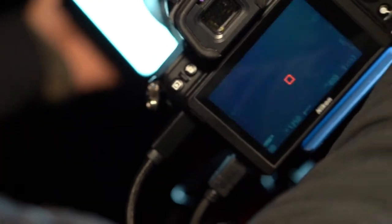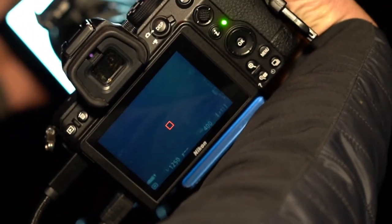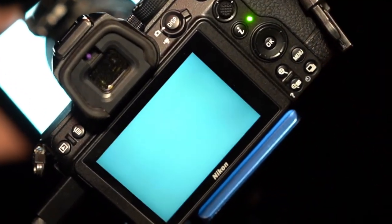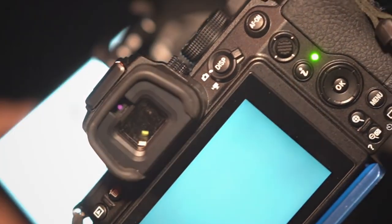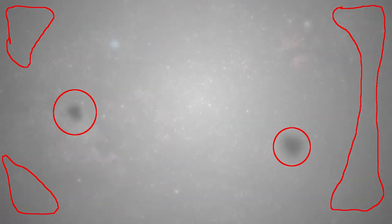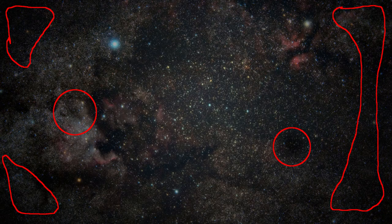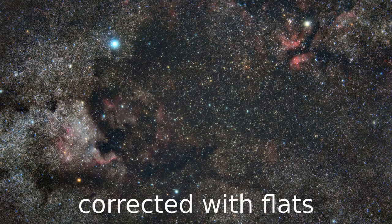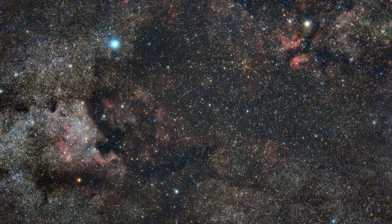I use a tablet with an app called White Screen. The white light is even over the whole screen, which is just what's needed for flats — a flat light source. The tablet is much brighter than the starlight I've been taking pictures of all night, so I need to adjust the shutter speed until the camera's histogram shows a peak around one quarter to one third from the left of the graph. Then I hit the shutter button and take 20 or so images.